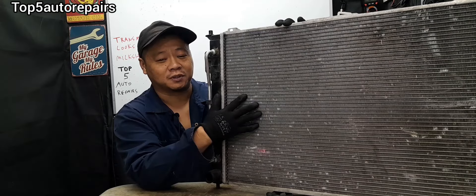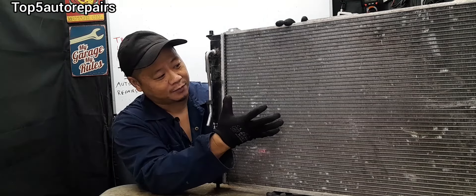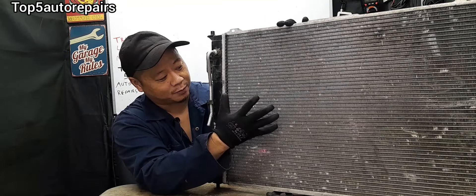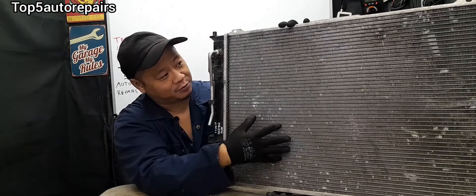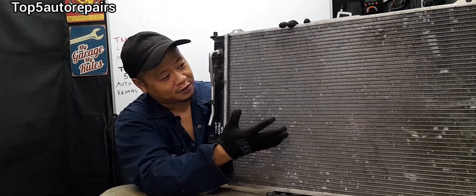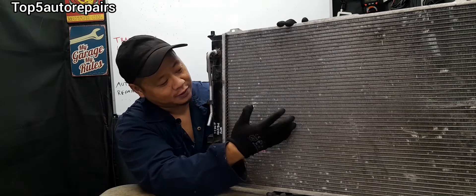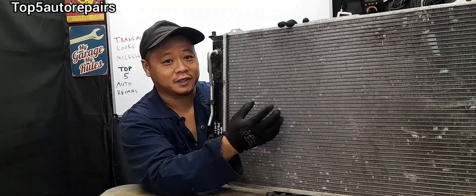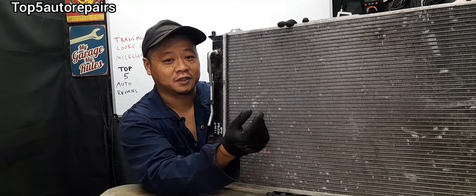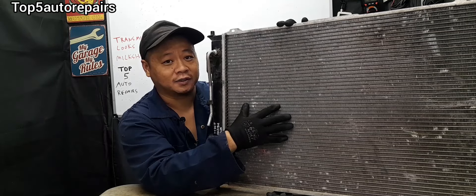So when there's something wrong with your radiator — for example, the radiator became damaged, starts to develop cracks, or the fins got pushed in by an object — it's going to cause the radiator to fail. What's going to happen is the coolant and the transmission fluid will mix together, and that is why you see the transmission fluid looks like strawberry milkshake when you're checking it on the dipstick.